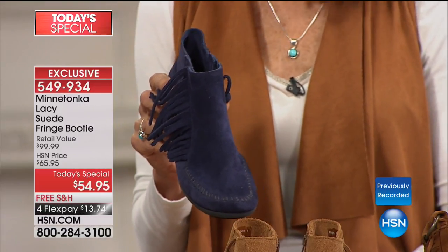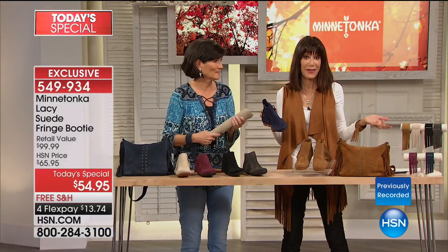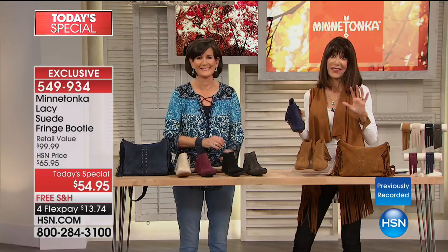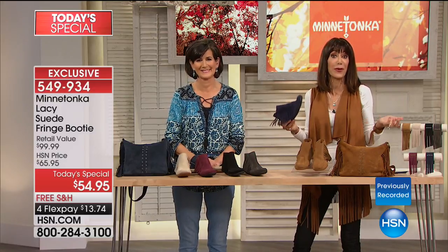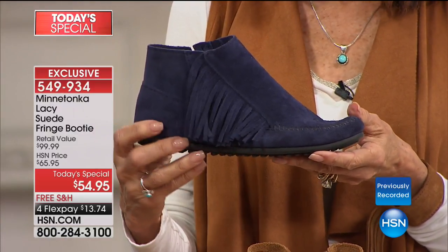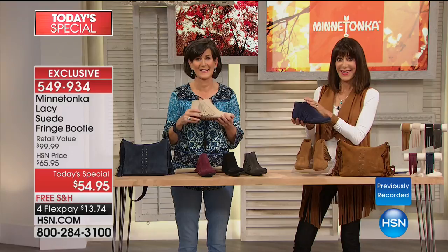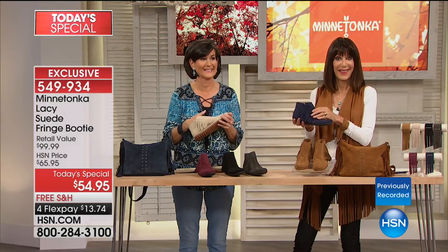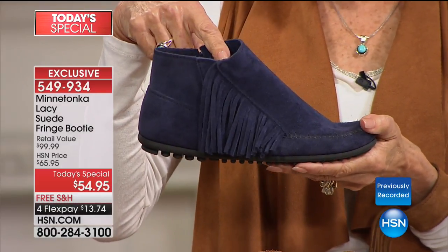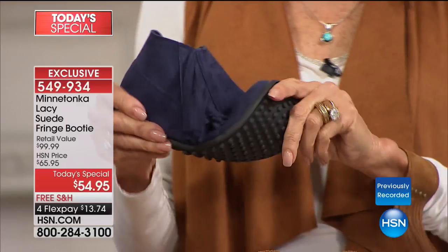Thank you so much for that testimonial. When you own over 30 pairs of one brand, something's going on there — something you really enjoy. As you said, your feet are happy and you get the fashion. I have the moccasins for every outfit — they make them in so many colors. I was going to go to Minnesota next week but didn't want to take a chance not finding something like this up there. You went for the navy blue — and you can't find this one anywhere either because it's exclusive here at HSN. Thanks for calling, Sherry.